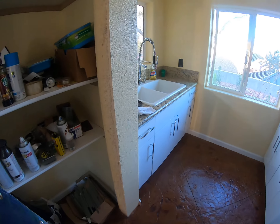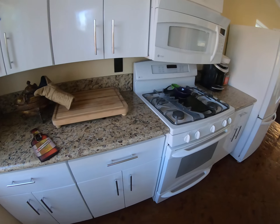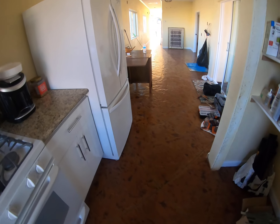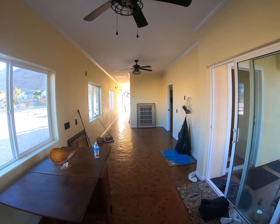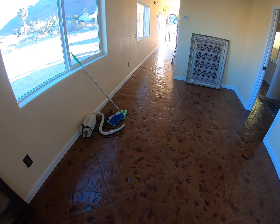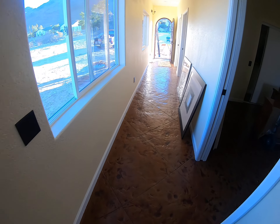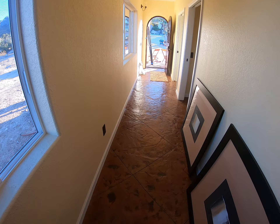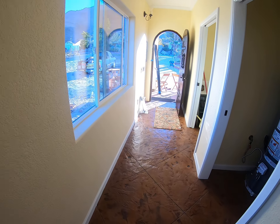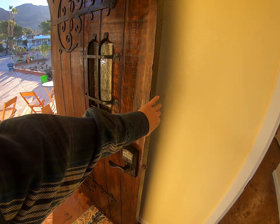Got to get a door — these are the concrete floors. Barb did a marvelous job picking out this door.